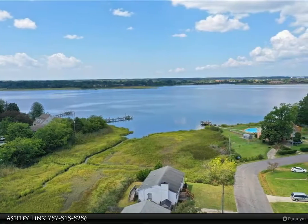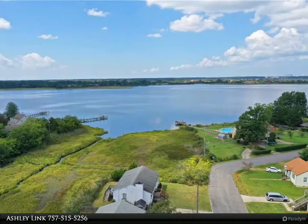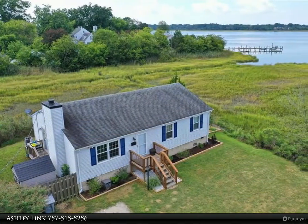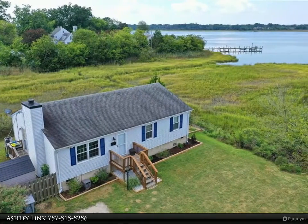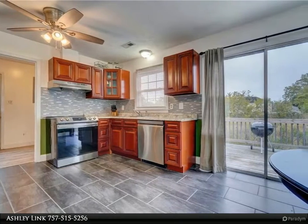This Berkshire Hathaway HomeServices Towne Realty property video is presented by Ashley Link. This fabulous move-in ready rancher sits on a quiet street in desirable Langley. Features include recently installed LVP flooring, cabinetry, and stainless steel appliances. One level living.